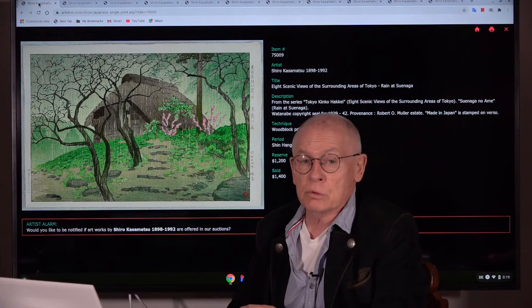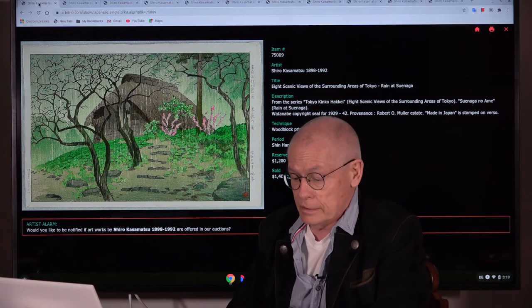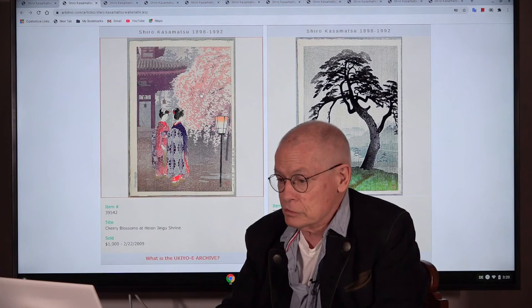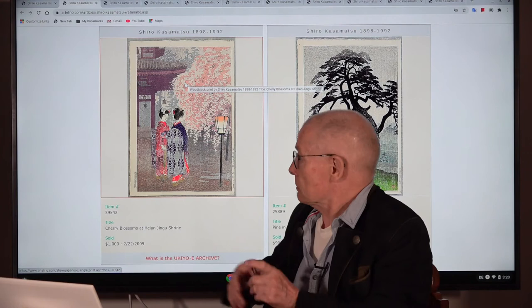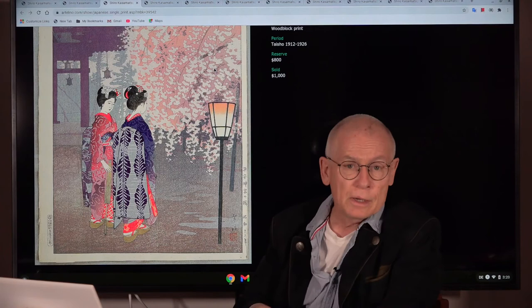This example was published by Watanabe. The Watanabe artisans — the carvers and printers — had a very high skill level. This is really very elaborate. It shows a rainy day. Here you have two maiko or geisha apprentices in front of a pagoda, with cherry blossom. I want to show it to you because it's so typical for Watanabe.